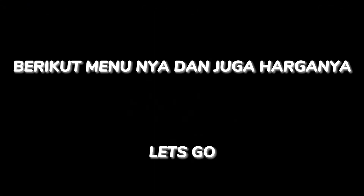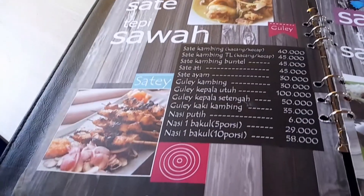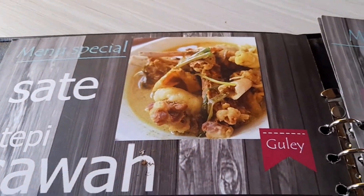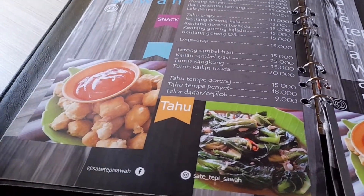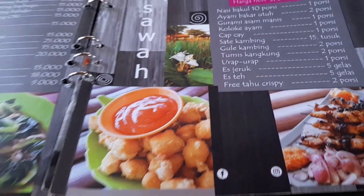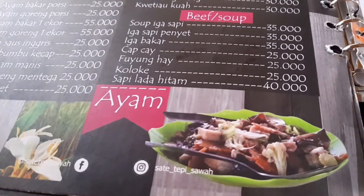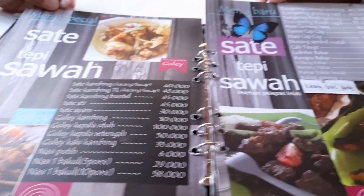Lanjut ke makanan, let's go. Ini adalah buku menu Sate Tepi Sawah. Ada gulai kambing, ada sate kambing, ada gulai kepala utuh, dan juga nasi satu bakul. Lalu ada kerang saus pedas yang sangat mantap, dan juga ada olahan tahu yang sangat direkomendasikan oleh Cak Urip dengan harga Rp12.000 saja. Ada juga cap chai, olahan ayam, beef, soup, dan juga Chinese food. Minumannya juga dimulai dari Rp10.000.